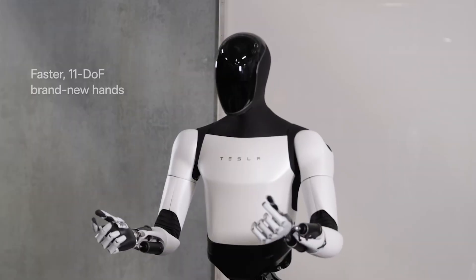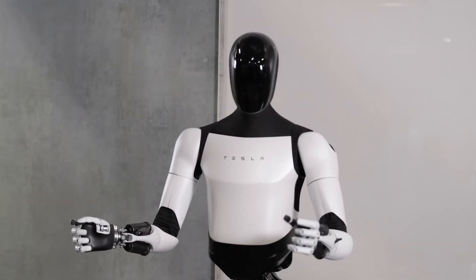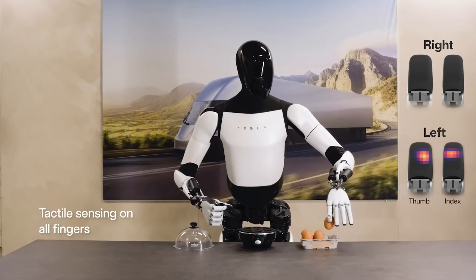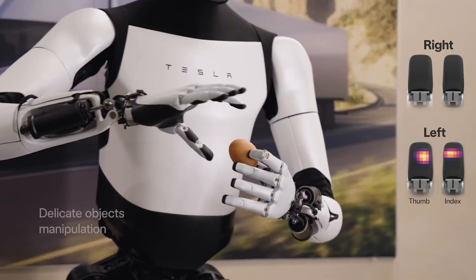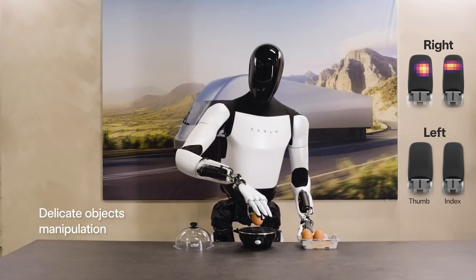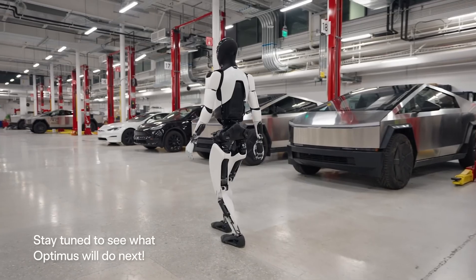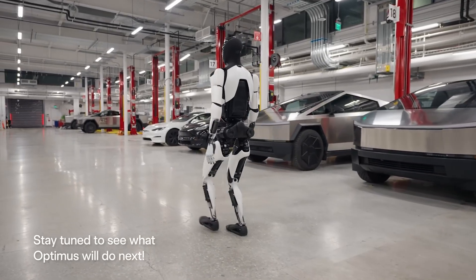Optimus' advanced AI and robotic hardware make it a versatile and capable machine. Its ability to learn new tasks quickly and adapt to different environments makes it a valuable asset for various industries. Additionally, Optimus' affordability compared to other humanoid robots could make it a more accessible option for businesses and individuals.